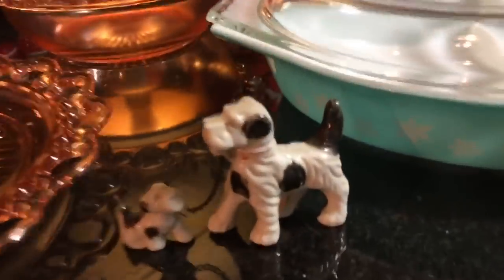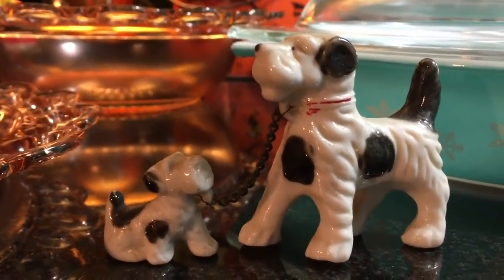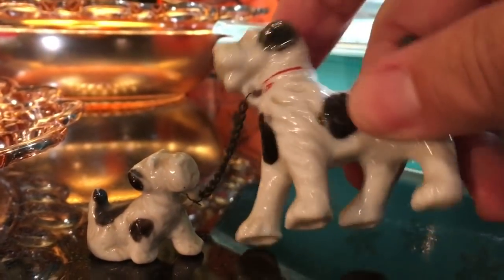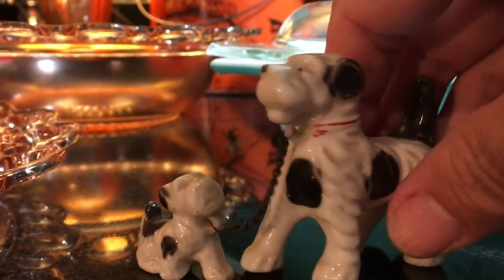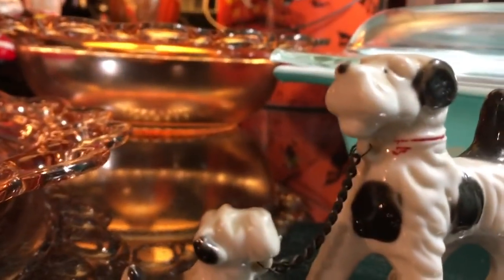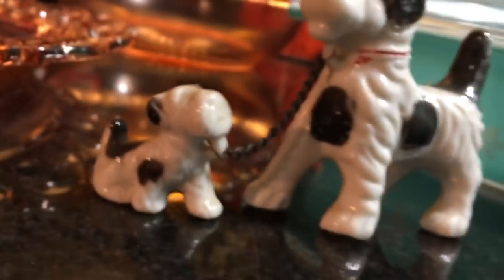Over here we have a dog and pup on chain. I usually see these with two pups — there could have been a second, but there might have just been this one. It is marked Japan, I think. 1950s to 60s. They're cute. If you look real close, the paint is good, and I don't really see where another chain broke off, but there could have been a second pup.